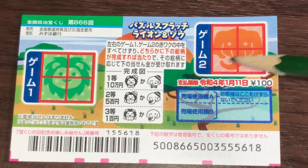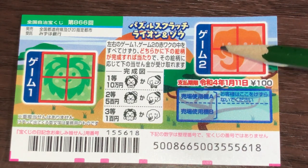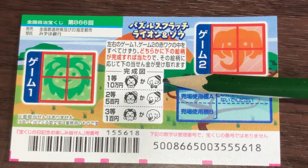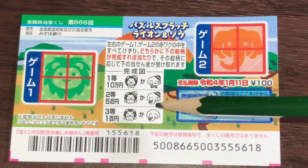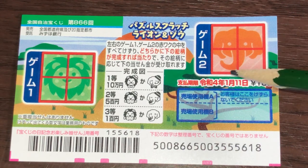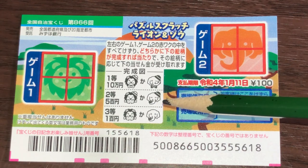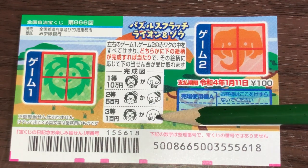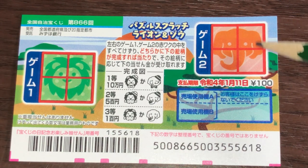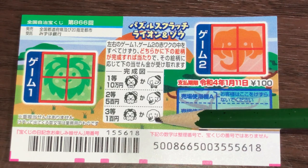Looking at game two: if you find this facial expression — all quadrants match — you win Ito, Jumanen. If you find this facial expression, again all quadrants must match, that is Nito, Go Hyakuen. If you find this facial expression, again all quadrants must match, that is Santo, Hyakuen.